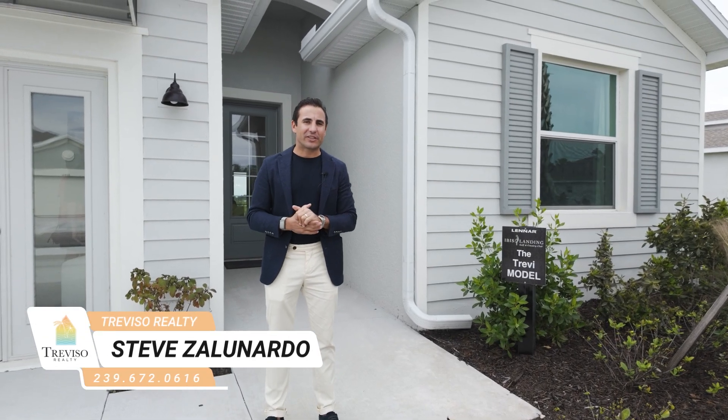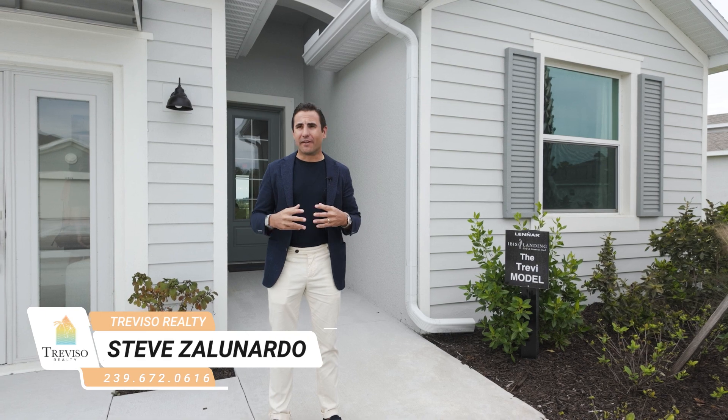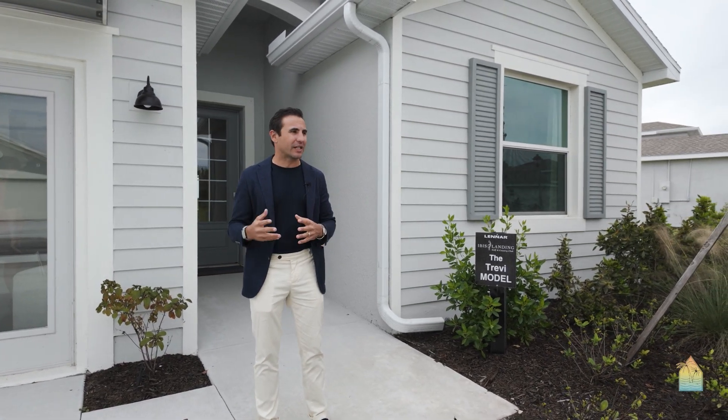Hey, Steve Zonardi here with Trevisa Realty. We're in Ibis Landing. This is another Lennar community — it's a golf community. It's a very interesting story how Lennar took the site over, but we'll talk about that in another video.